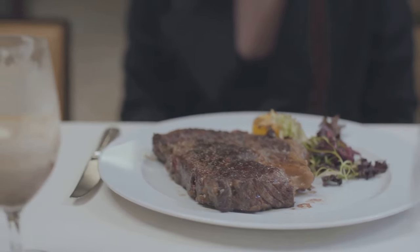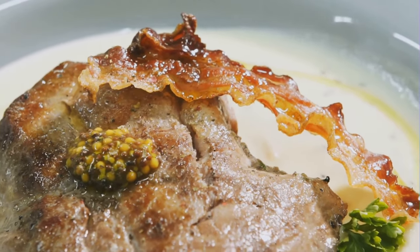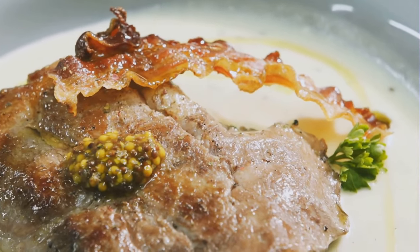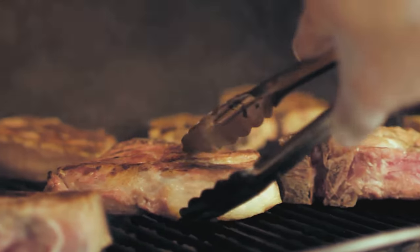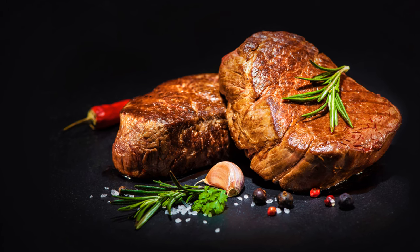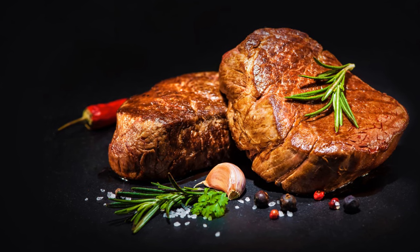And there you have it — a carnivore's dream meal that's also keto-friendly. To recap: start with a quality steak seasoned with sea salt and cracked black pepper. Sear it in ghee, then let it rest while you sauté fresh spinach in the same pan with more ghee and minced garlic. Finish the spinach with a splash of heavy cream, and voila, dinner is served. This meal not only satisfies those meaty cravings, but also keeps your carb intake in check.